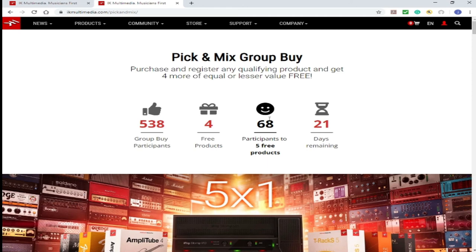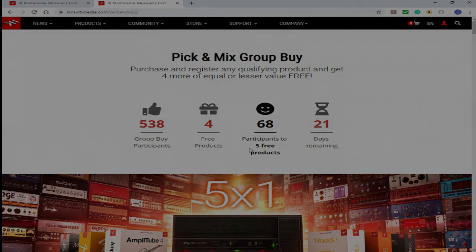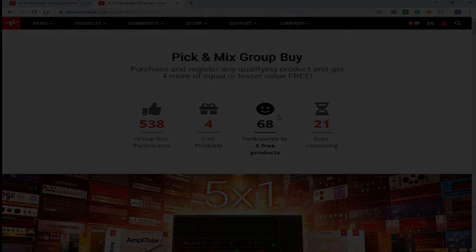This is the second time I see IK run this. They ran it last year — I think it was in December around the holiday time. I don't know if they will be doing it again. So jump in it. This is Free Music Matters, Jayyoth, one love.